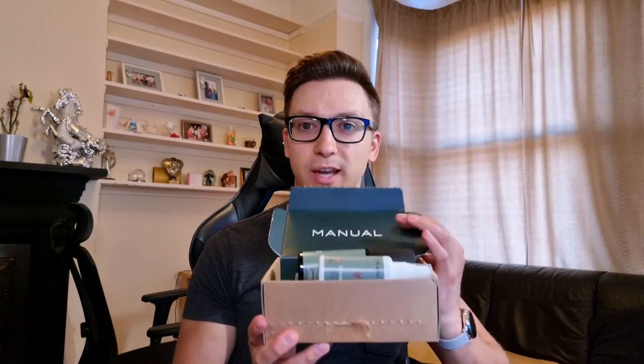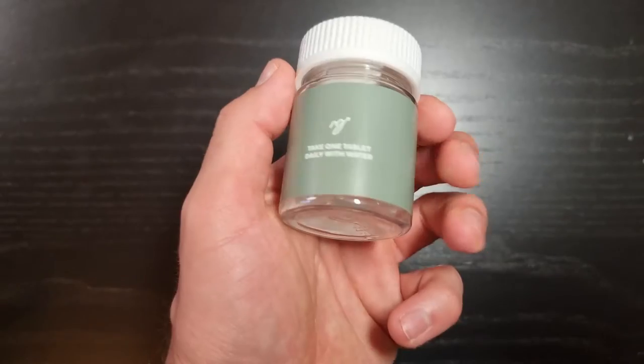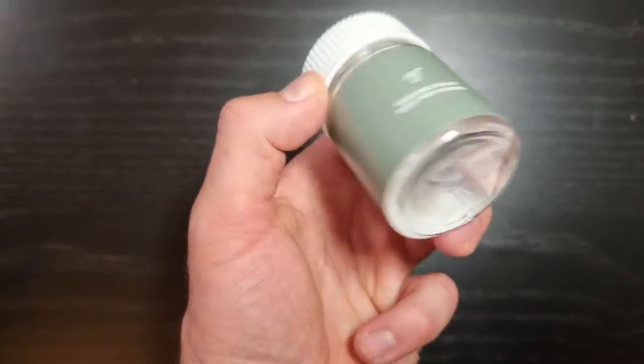Inside is what looks like Finasteride. I'm really excited that Manol is actually offering FDA-approved treatments to treat male pattern baldness, because these are, let's be realistic, the only treatments that actually work for the vast majority of men to prevent male pattern baldness.